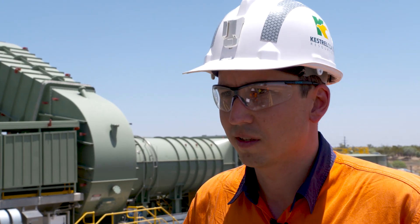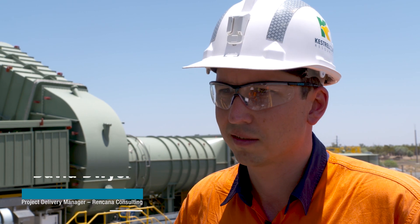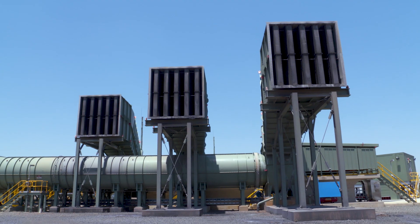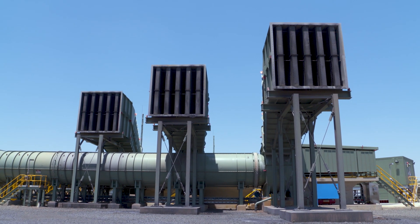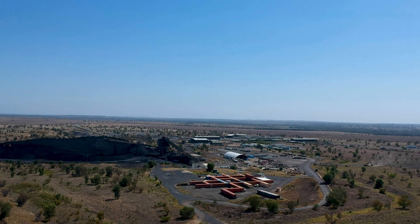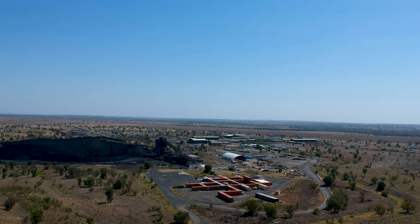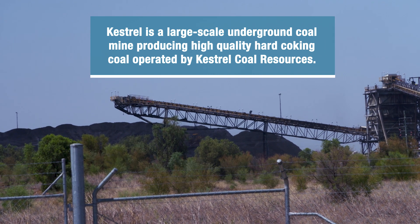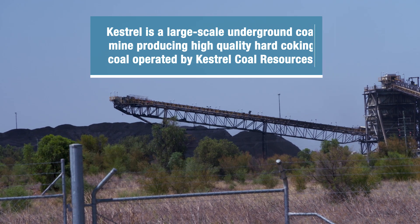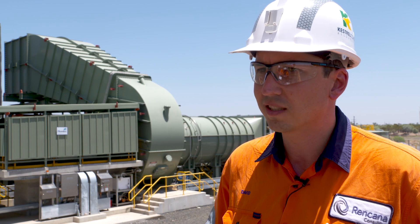My name is David Dwyer. I was the project delivery manager responsible for the various construction packages all the way through from project definition through to commissioning. What we've got behind us here is three main mine vent fans for Kestrel mine. We've got a 333 metre deep vent shaft here with the three Howden fans. Once the fans were installed and commissioned, Kestrel currently have four continuous miners operating underground with longwall as well, so there's sufficient capacity and redundancy to meet their full near, medium and long-term life of mine ventilation plan.